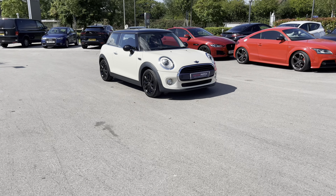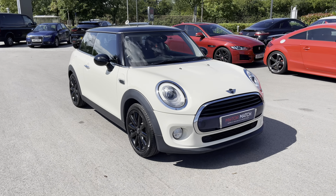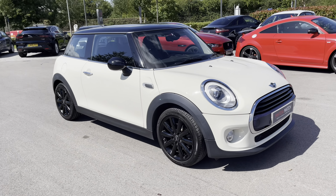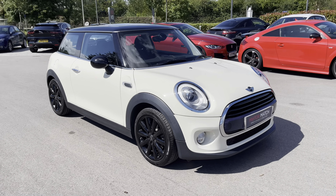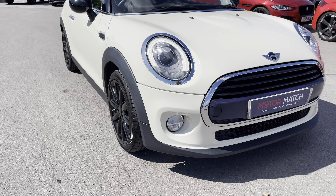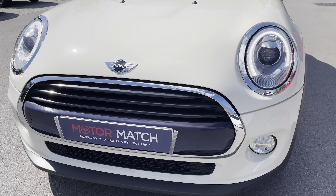Hello and welcome, Greg here from MotoMatch Crew, bringing you this funky-looking Mini Cooper that is now joining our stock. This little example is the Mini Cooper D model, finished in the head-turning Pepper White solid color with contrasting black roof. As a MotoMatch approved vehicle, it will benefit from a minimum 30-day, 1,000-mile warranty, so you can buy today with complete peace of mind.